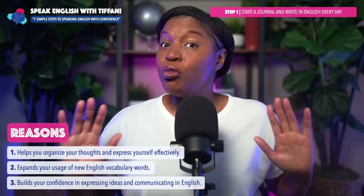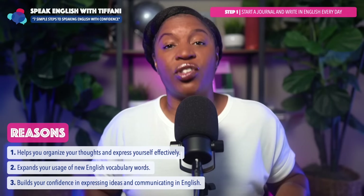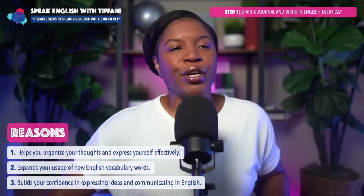Step number one: write in your English journal every day. You determine how long — you might only write for five minutes, and that's okay. Just be consistent. Write in your journal in English every day.